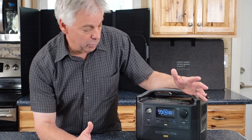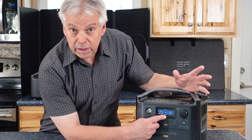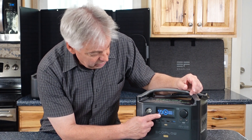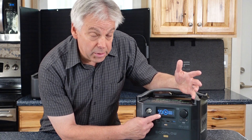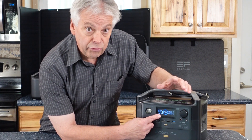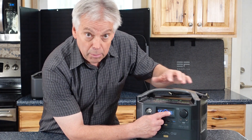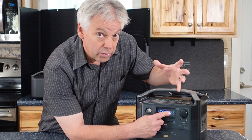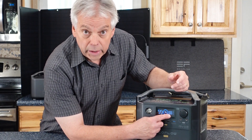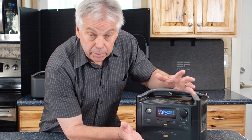I really like the display on the River Pro — it's very straightforward. In the middle you can see the percentage of charge in the battery and the amount of time you'll be able to run whatever loads are currently running. Over here you can see the input — how much energy is coming in through solar or AC power charging — and how much is going out to your different loads. Just a very simple, clear display.